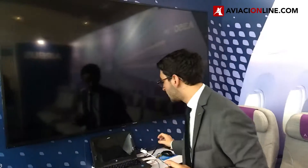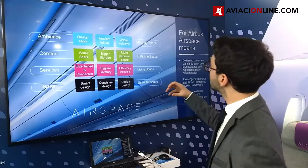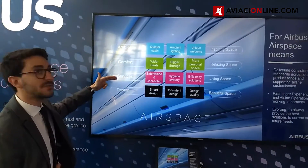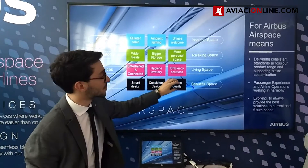Airspace is our new cabin brand. For every program — which is the A320, the A330 NEO, or the A350 — we are delivering a common DNA. It's four pillars, which are ambience, wellbeing, services, and design. And in every pillar, you have three features.